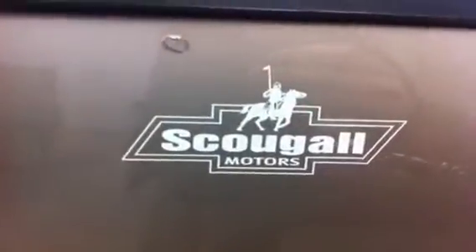Once again, stock number 138780, 2003 GMC three-quarter ton. We are Scougal Motors. Thanks for visiting.